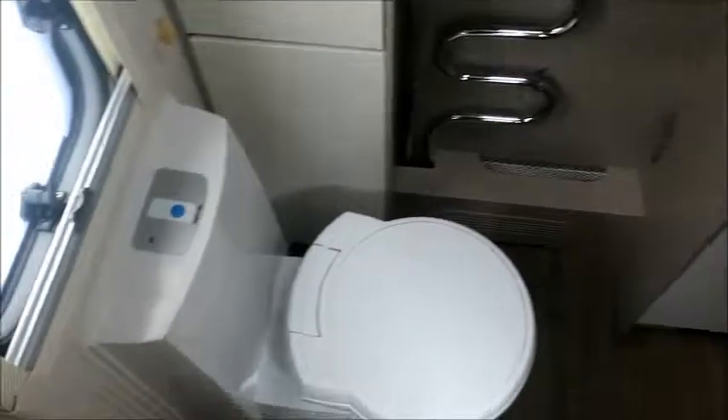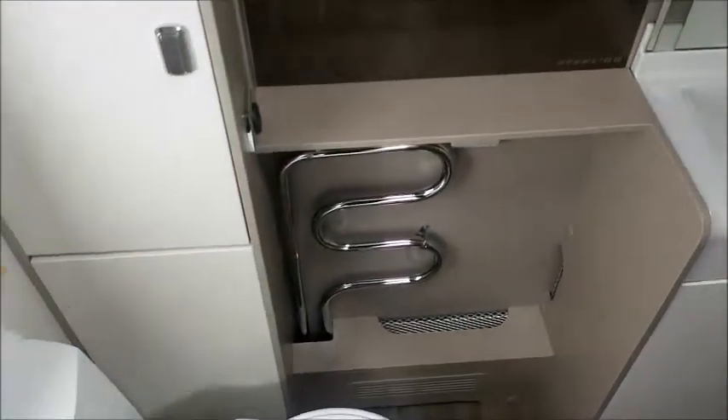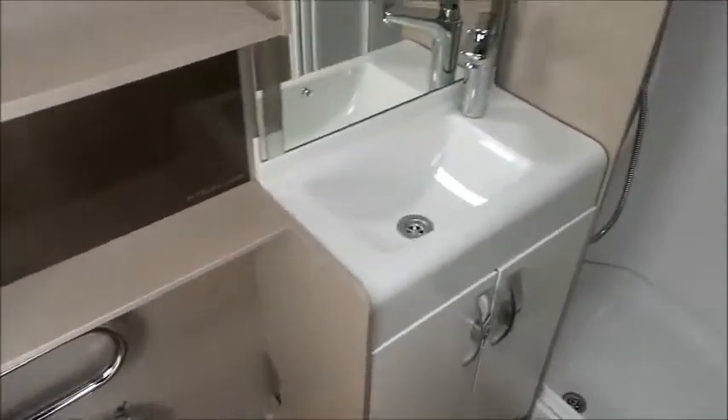And lastly, to the rear we have an end washroom with a cassette toilet, heated towel rail, wash basin, and a large separate shower.